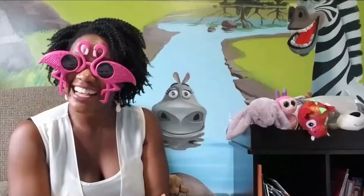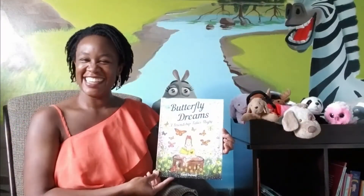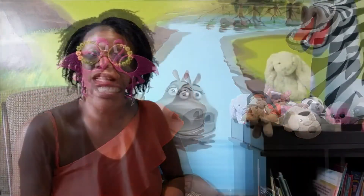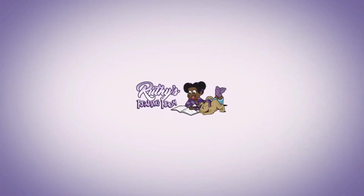Climb around, listen in, and join the fun — learning as we go, new words and stories. Adventure's begun, let's open up the pages. Don't have far to look, it's all in a book. Ruthie's Reading Room!